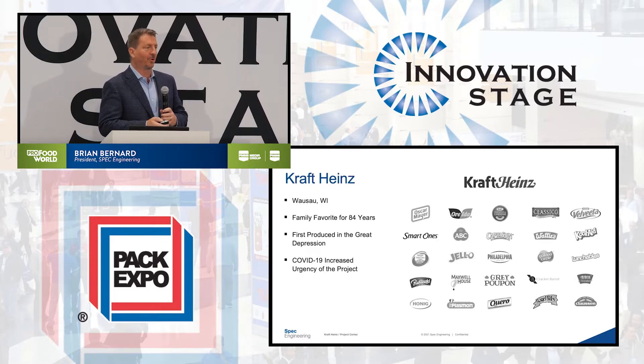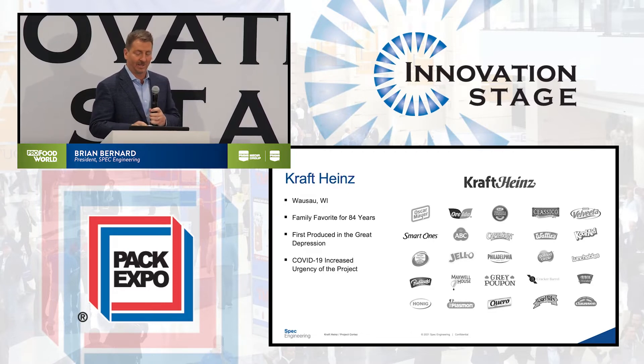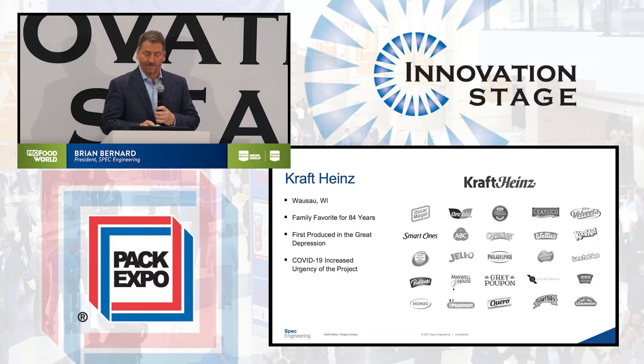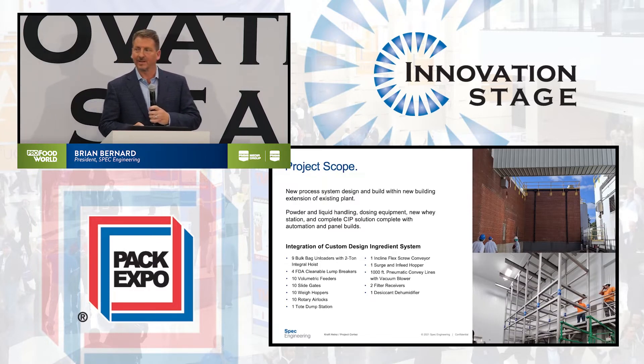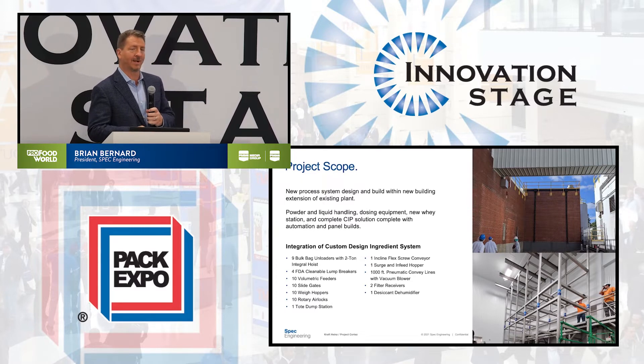We all know Kraft, but it was a really unique opportunity to be involved in Kraft Mac and Cheese, which is one of the flagship brands of the company. They've been around for 85 years and been a real key part of Americana. Because this product was a staple and during the pandemic became a very important product, there was even more urgency and stress on the team to bring this project to bear in the timeframes planned.